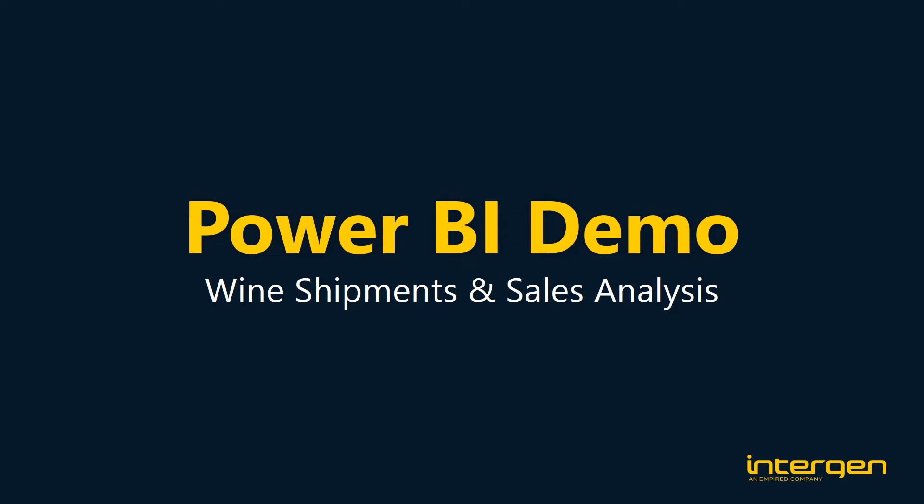Hello, this showcase created by Introgen aims to demonstrate the capabilities and value of Power BI. This demo will show you how easily senior management and executives at a wine distributor can get insights on their shipments and their event performance, so they can make faster and more accurate decisions to improve their business processes and future sales. Let's begin.